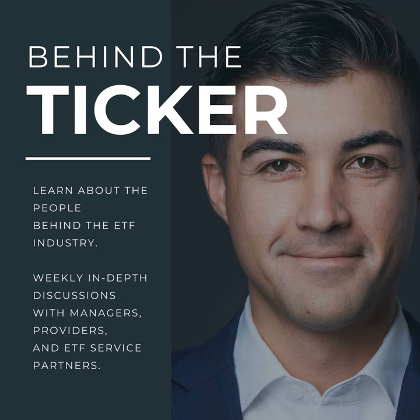Please note, nothing in this show is investment advice and it is meant solely for educational and entertainment purposes only.